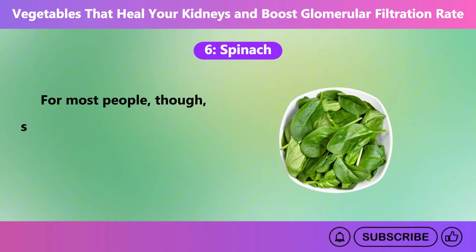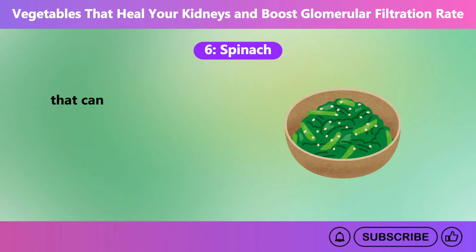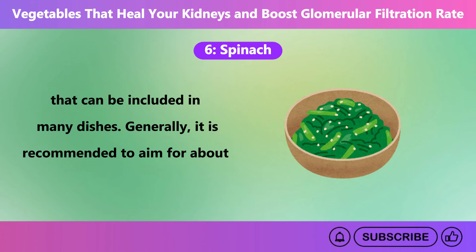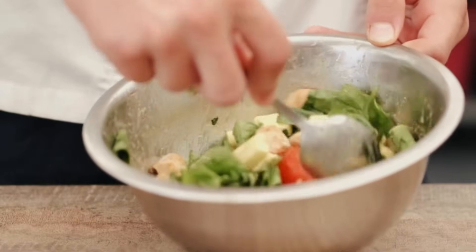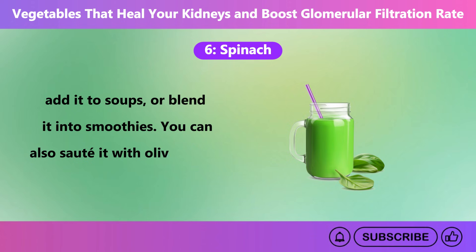For most people, though, spinach can be a great addition to your diet. It's a low-calorie, nutrient-dense vegetable that can be included in many dishes. Generally, it is recommended to aim for about 100 grams a day, two to three times a week. You can toss it into salads, add it to soups, or blend it into smoothies. You can also saute it with olive oil and garlic for a delicious side dish.